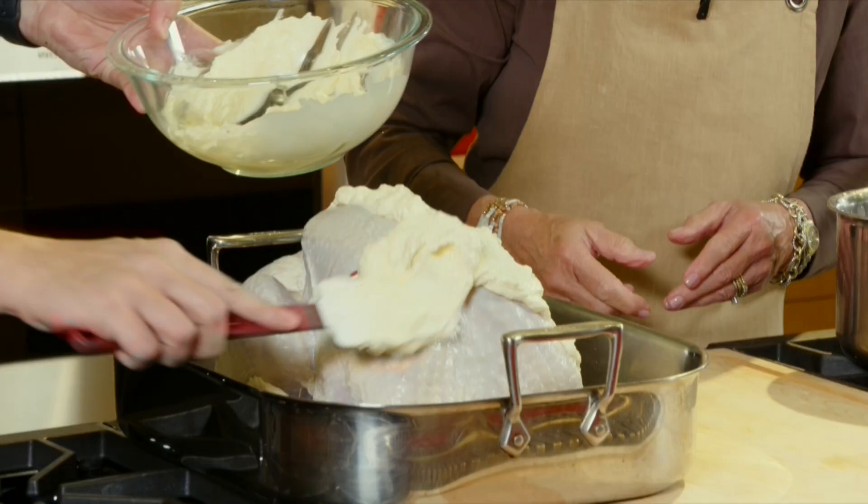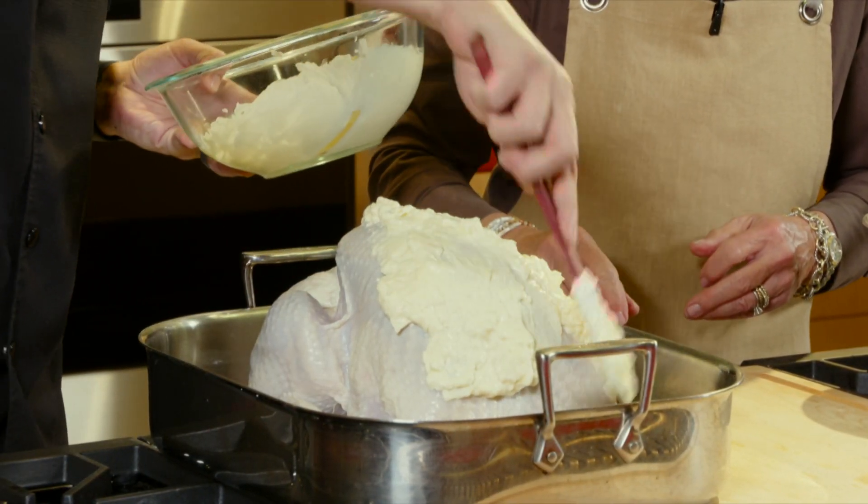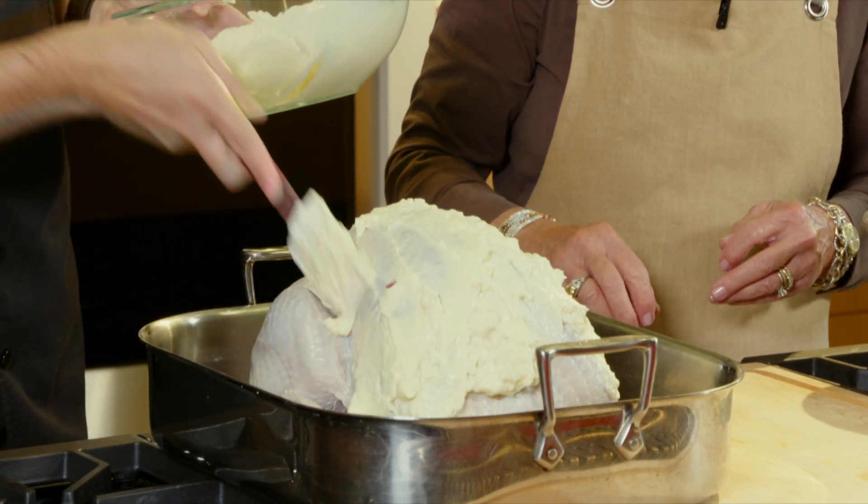We're just going to smear it on nice and even — not too thick, a nice even little layer. We really want that breast really covered nicely, a little bit on the legs and thighs too. We're putting this in the convection steam oven today, set for 350 degrees using convection steam. What if you don't have a convection steam oven? If you have a regular oven, a non-convection oven, set it for 400 degrees, cook it for one hour, then drop it to 325 degrees and cook for four to four and a half hours or until the breast reads 165 degrees Fahrenheit. If you have a convection oven, drop it to 375 degrees for one hour, then down to 325, same thing — 165 in the breast. And that one has a probe.